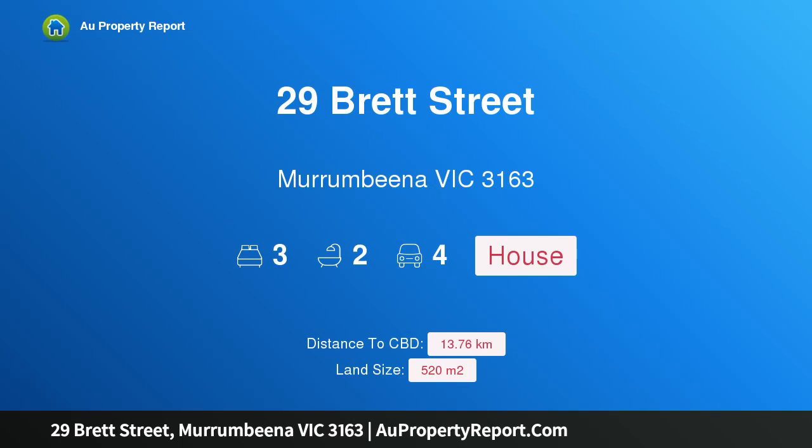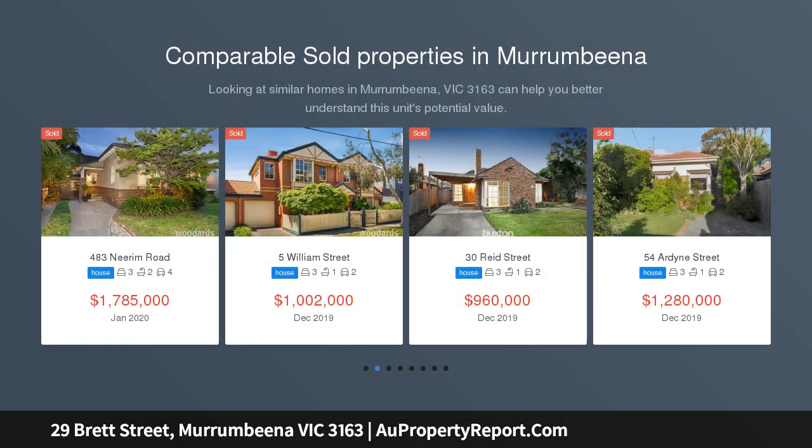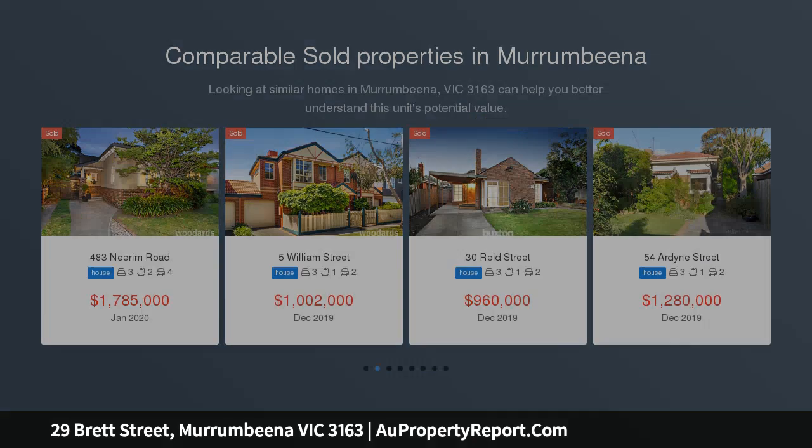Hi, I am glad to introduce property 29 Brett Street, Murrumbina, Victoria 3163. This standout single-level classic has much more to offer — ideal for those with grand residential ambitions who are searching for a sizable block in a quiet and convenient Murrumbina location.